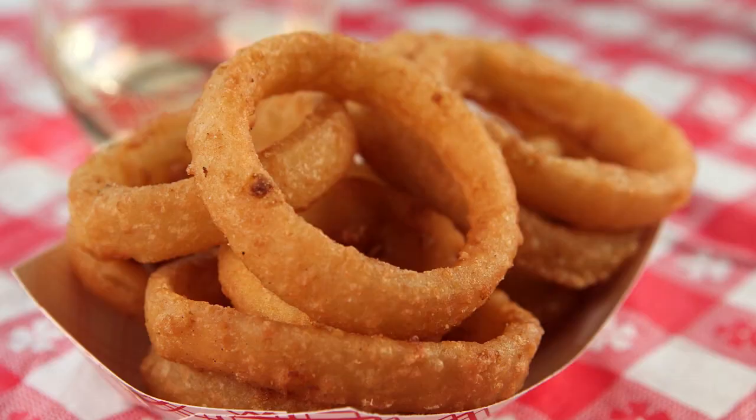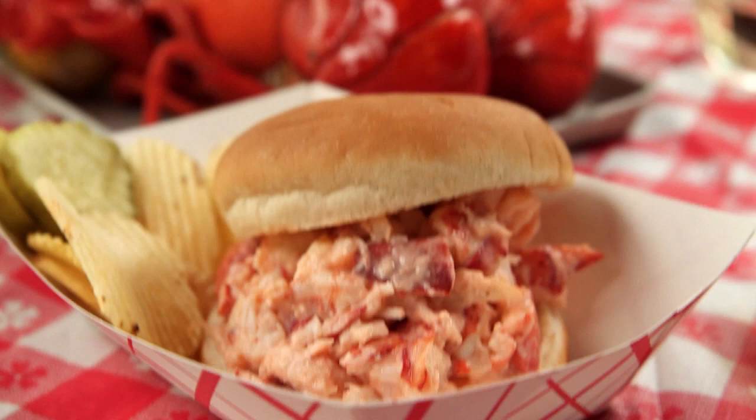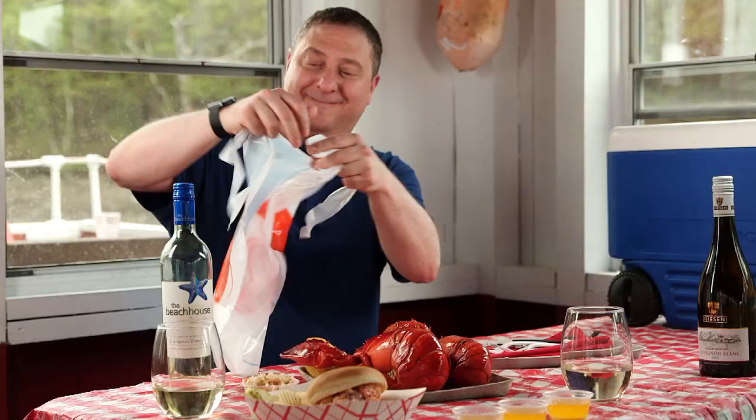Let's do a two and a half pounder, some corn, coleslaw, onion rings, steamers, mussels, and a lobster roll. Yes, I'm just dining for one.